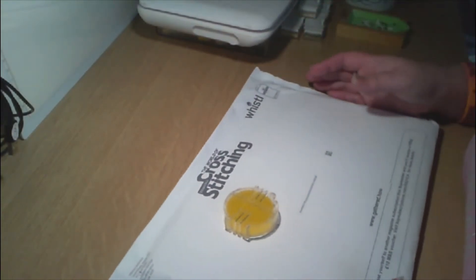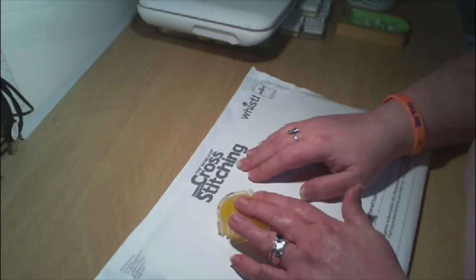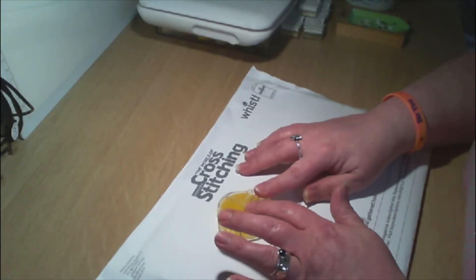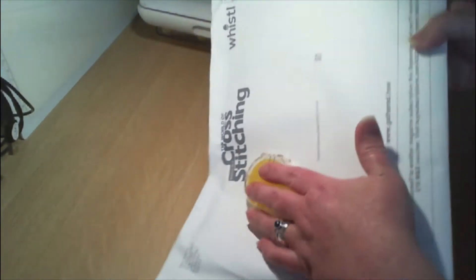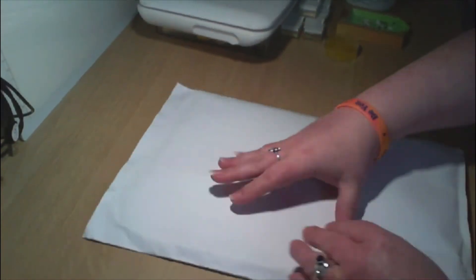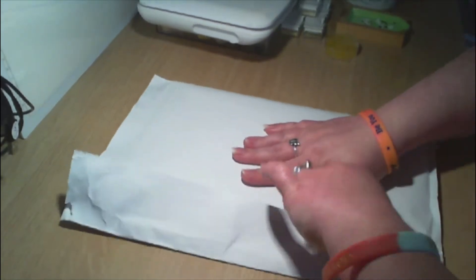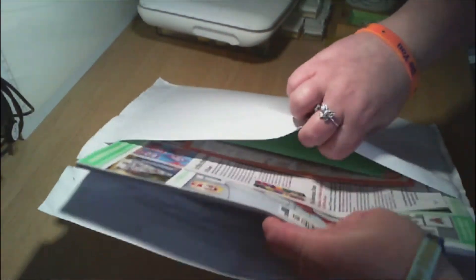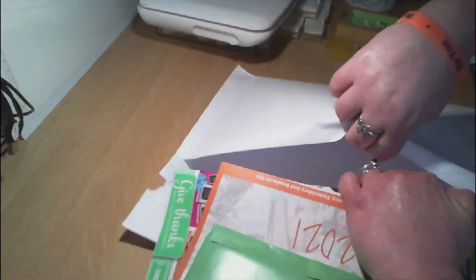Hi guys, welcome back to the channel, YorchCrafter! Today I've had a delivery from the World of Cross Stitching. I've got something here just to cover my address, so let's turn it over, open this up, and see what we have — pulling everything out. That is now empty.